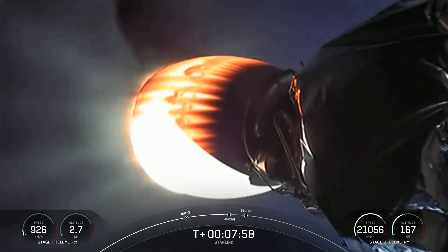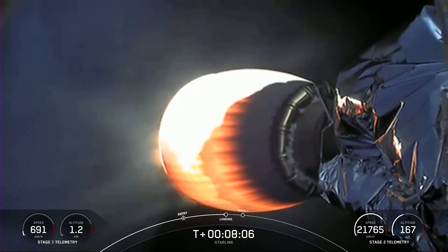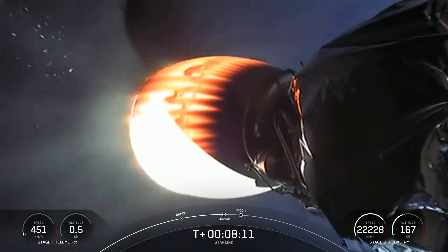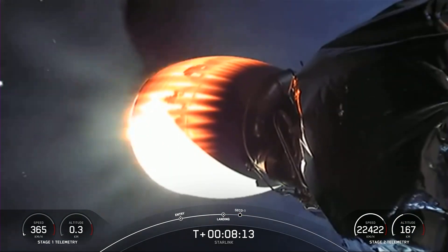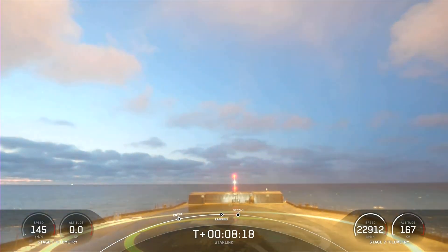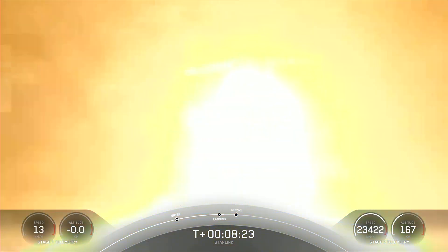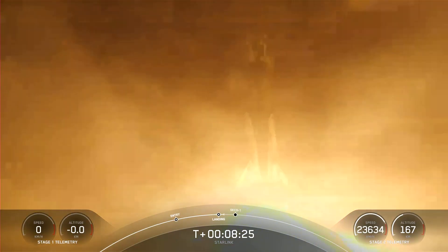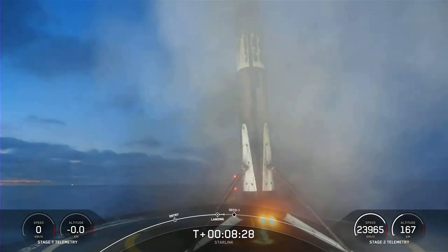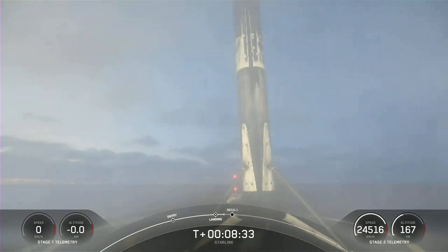Just a moment — we'll be coming up on landing burn. Stage one has begun its landing burn. This is its final burn before touchdown to land on the drone ship. This burn lasts about 20 seconds as well. Landing leg deploy. Stage one landing confirmed. Stage one has successfully landed on our drone ship, A Shortfall of Gravitas.